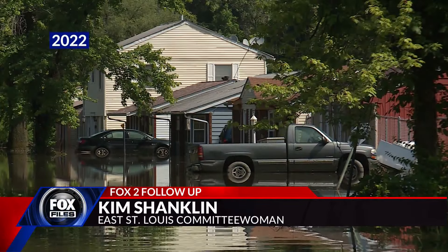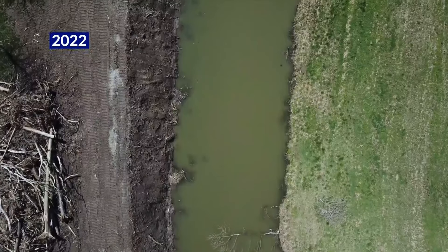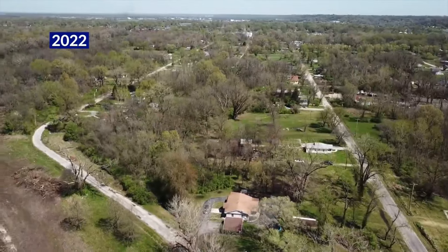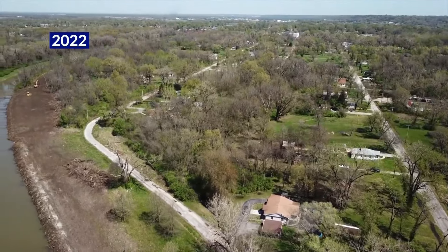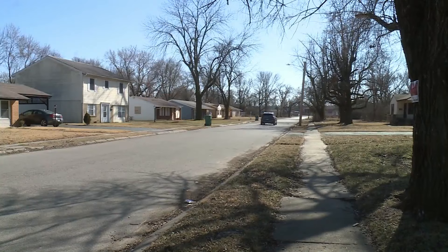Officials warn it can still flood. The new pumps may speed up relief, but floodwater still must go somewhere — it'll be pumped into Harding Ditch, which needs to remain clear of debris for proper flow. And residents on the street that never seems to dry can expect to be approached with buyout offers.